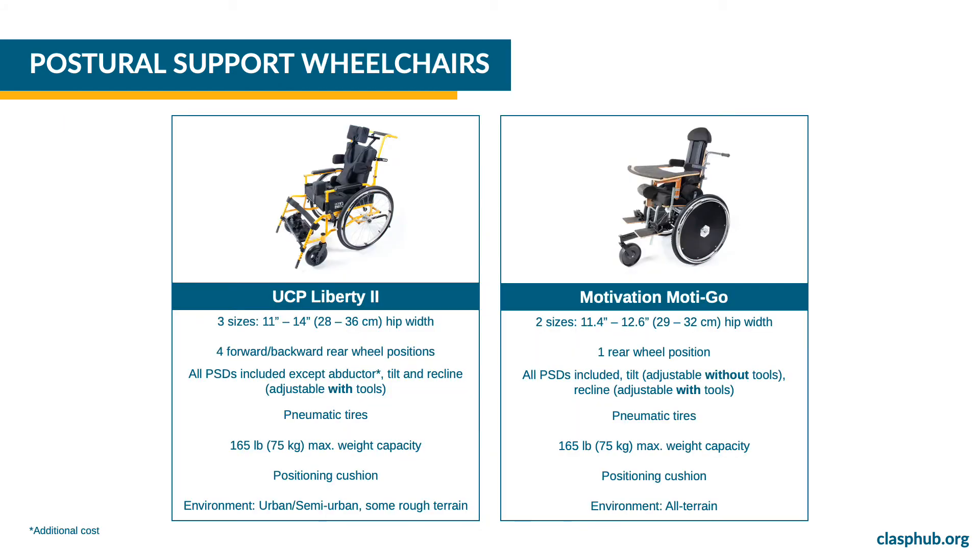CLASP offers two postural support wheelchairs. The UCP Liberty 2 wheelchair is available in three sizes. The rear wheel can be configured in four positions forward and backward to allow for the most efficient push. It includes all the postural support devices and the abductor can be ordered for an additional cost. The Liberty 2 has an adjustable tilt and back angle. Both features need the use of tools to be adjusted. It is suitable for indoors, smooth terrain and it can also handle some rough terrain.